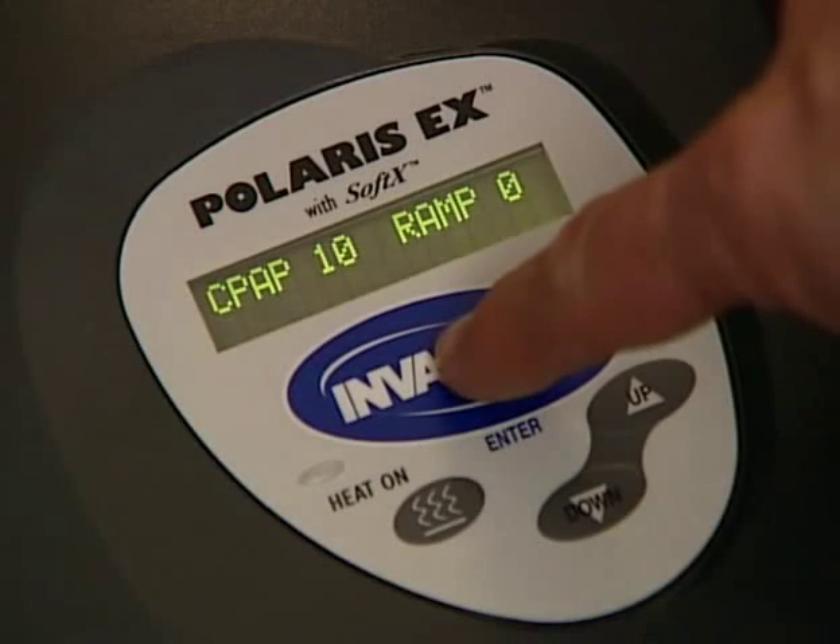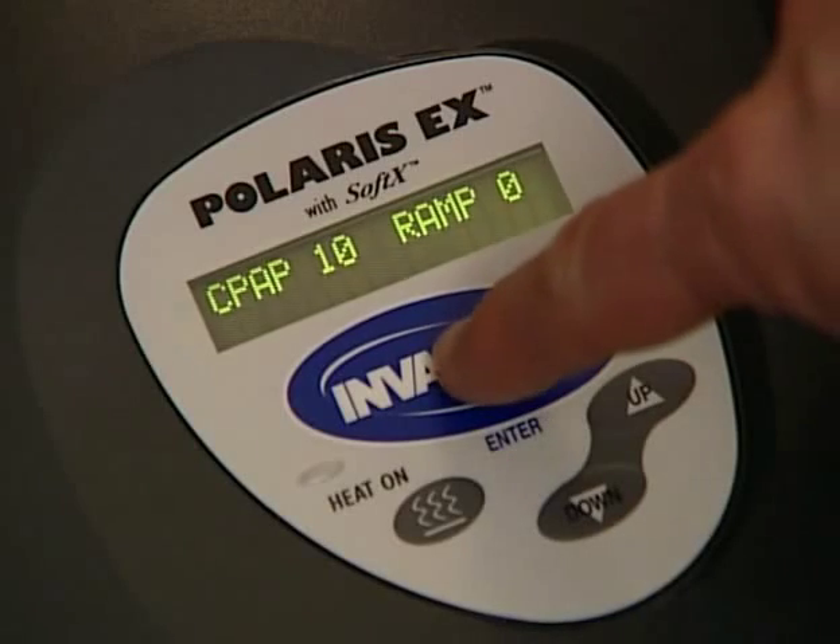To stop therapy, press the Enter button. If you're using the therapy delay or ramp feature and it is currently active, press the Enter button twice to stop therapy.